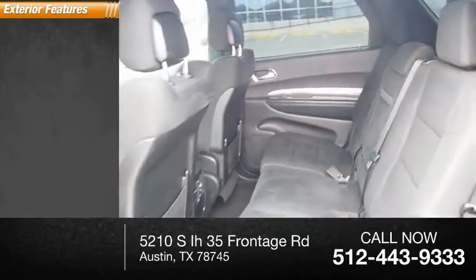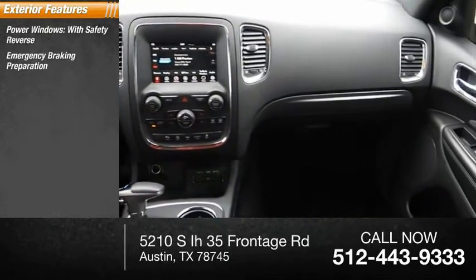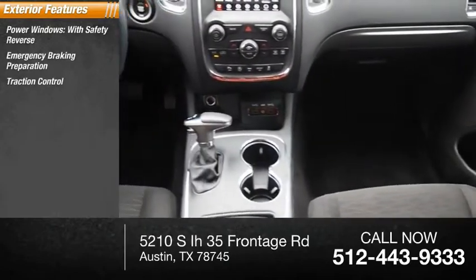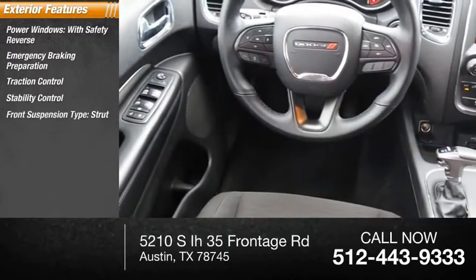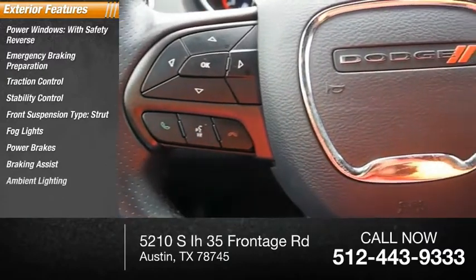Here are some of this vehicle's great options: power windows with safety reverse, emergency braking preparation, traction control, stability control, front suspension type strut, fog lights, power brakes, braking assist, ambient lighting.